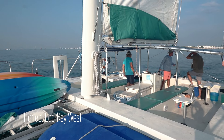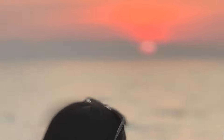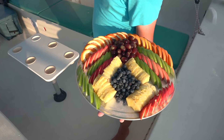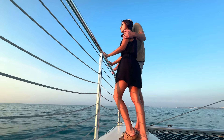We embarked on an eco tour with Honest Eco in search of dolphins and a breathtaking Key West sunset — and boy, did we get the best sunset. This is an intimate cruise; we only had six people on board and enjoyed fresh fruit service, got views of schooners, and did a little bit of relaxing after a long day of fun in the Keys.